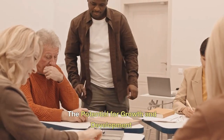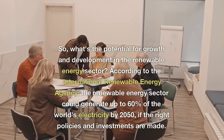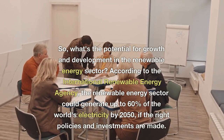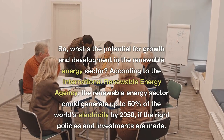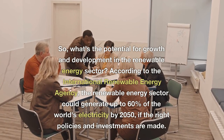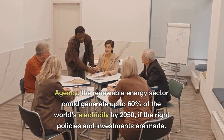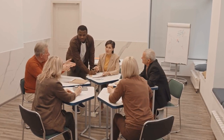What is the potential for growth and development in the renewable energy sector? According to the International Renewable Energy Agency, the renewable energy sector could generate up to 60% of the world's electricity by 2050, if the right policies and investments are made.